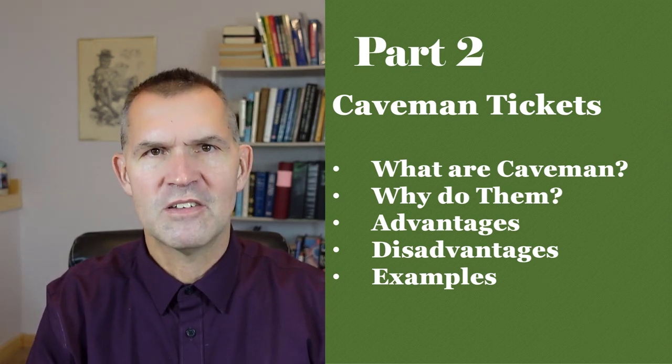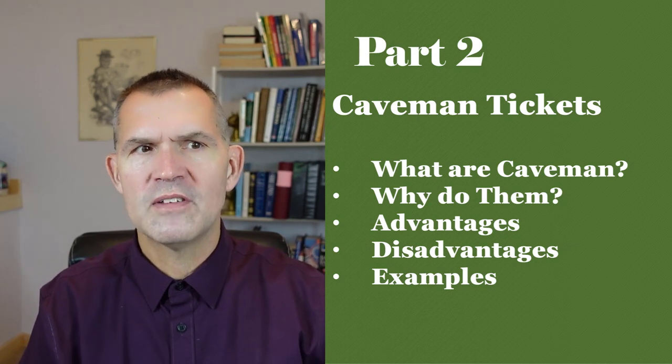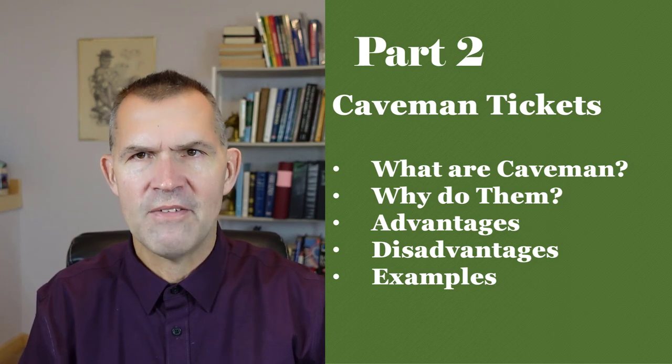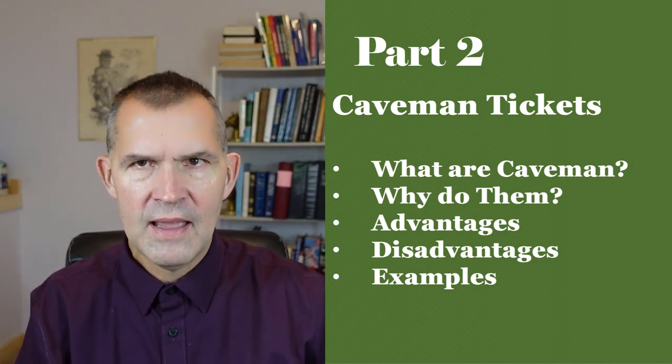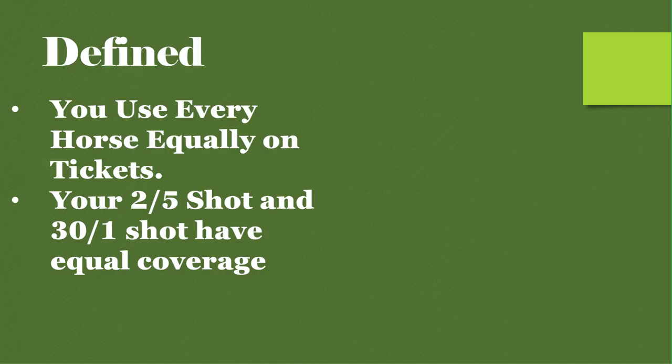The definition of a caveman ticket is you use every horse equally on your tickets. Your two-to-five shot and your 30-to-one shot have equal leverage. So if a horse is 30-to-one and another is 2-to-one and you're playing them in a daily double for the same amount — two bucks — you're putting the same $4 on the 30-to-one shot and the two-to-one shot.